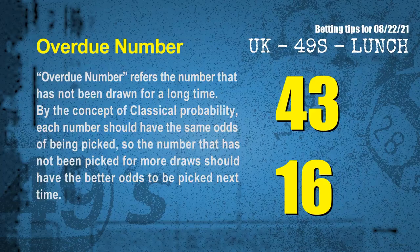The final information for you is overdue numbers. An overdue number refers to a number that has not been drawn for a long time. By the concept of classical probability, each number should have the same odds of being picked, so the number not picked for more draws should have better odds to be picked next time. After counting thousands of results, the most overdue two numbers are: 43 and 16.